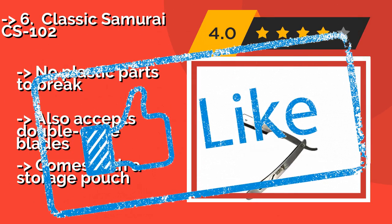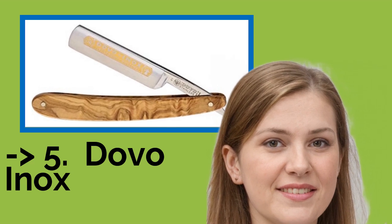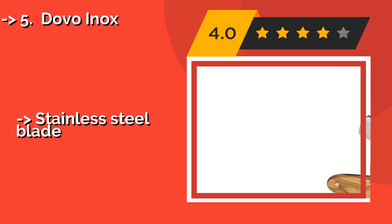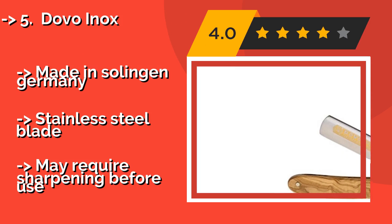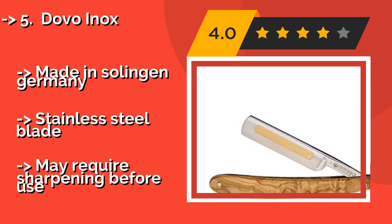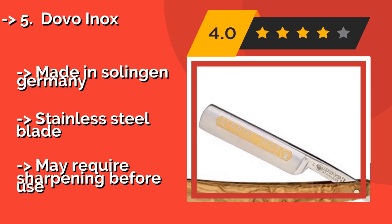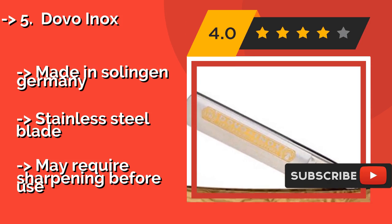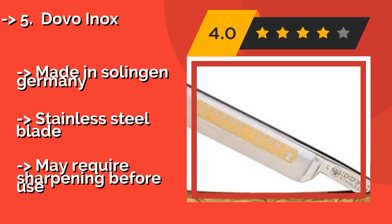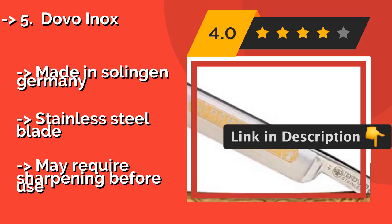Number five: the Dovo Inox, about $148. It boasts a beautiful olive wood handle with a distinct grain pattern, making it a smart choice for any gentleman who takes pride in their shaving tools. Gold-colored accents add to its attractive aesthetic. It is made in Solingen, Germany, and features a stainless steel blade.